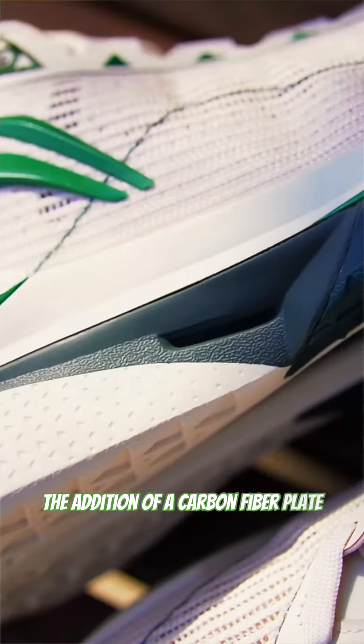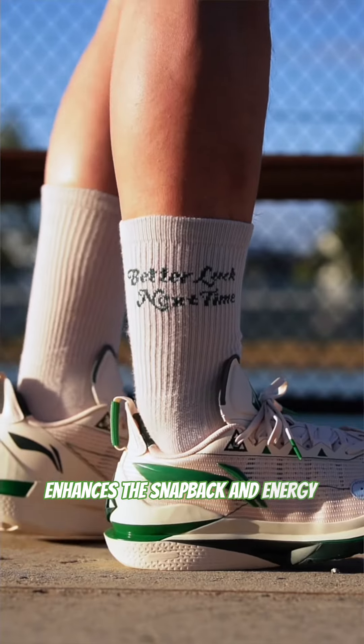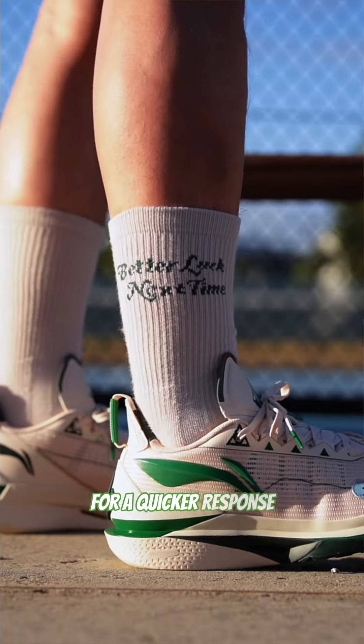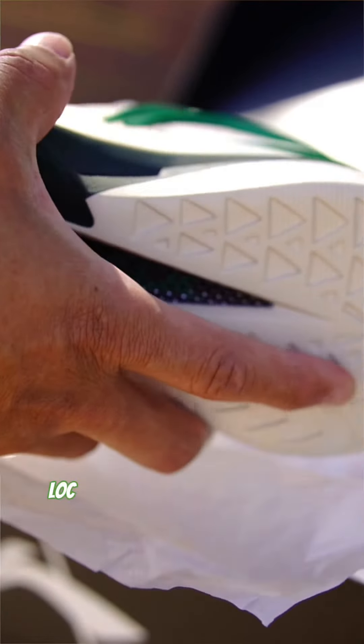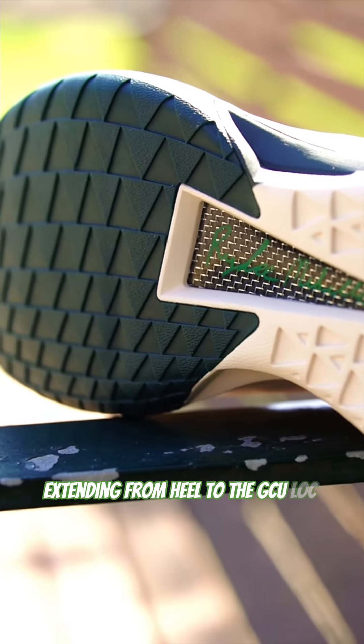The addition of a carbon fiber plate within the perfected Boom cushioning enhances the snapback and energy return for a quicker response. The midsole incorporates the high-tech foam HC Lock outsole for more responsive cushioning, extending from heel to the GCU Lock forefoot.